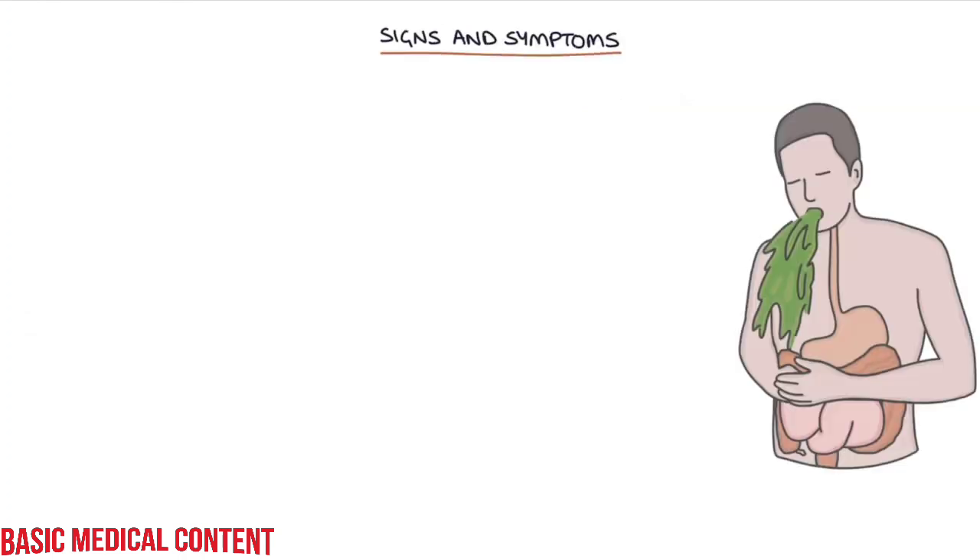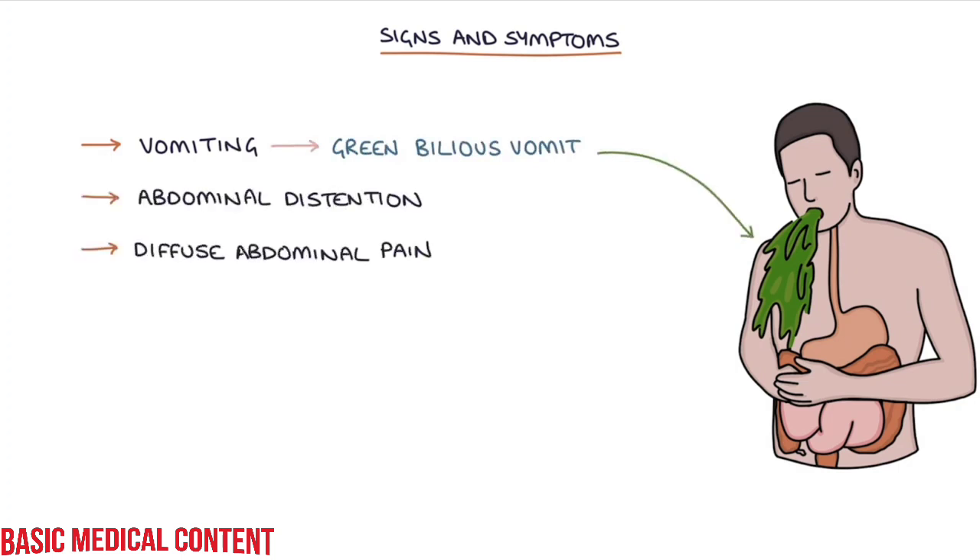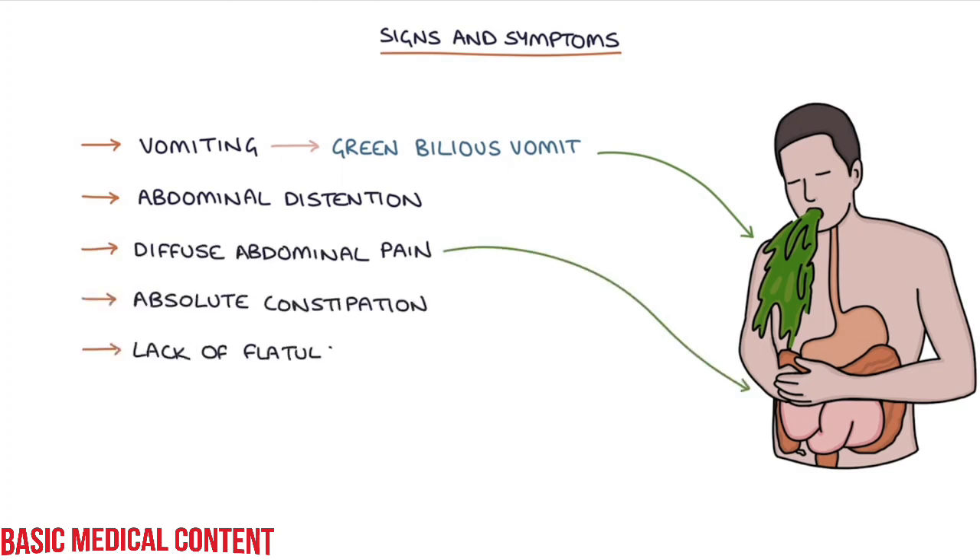Let's talk about the signs and symptoms. The signs and symptoms of ileus are similar to large bowel obstruction, with vomiting — particularly green bilious vomiting — abdominal distension, diffuse abdominal pain, absolute constipation and a lack of flatulence, and absent bowel sounds, as opposed to the tinkling bowel sounds that you hear in mechanical obstruction.